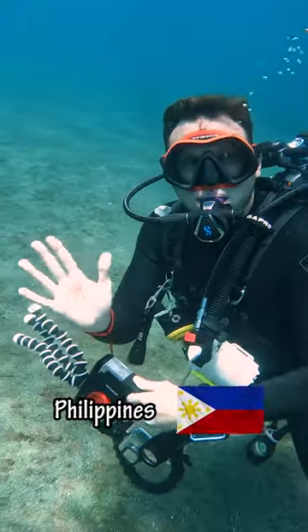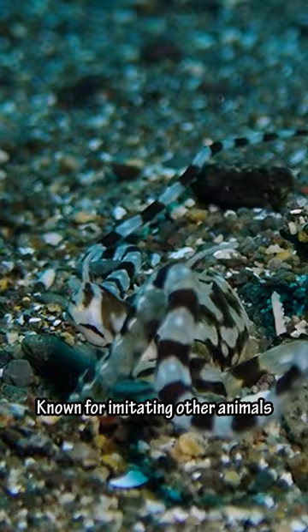Today we're going diving in the Philippines. The first thing we saw was this mimic octopus, known for imitating other animals to elude predators. Here he's doing his best job to impersonate that deadly banded sea snake.